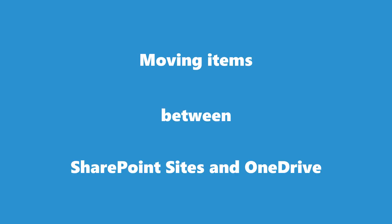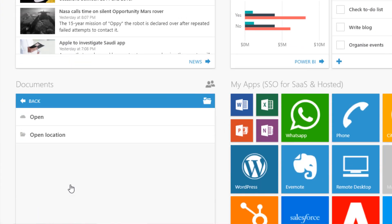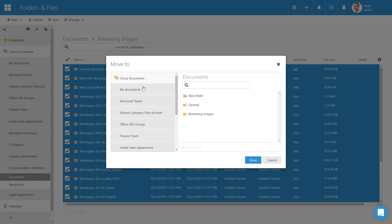Another great feature of this update is moving items between SharePoint sites and OneDrive. As an admin or partner, you can enable this function on instance level. By doing this, a user is able to select multiple files or a folder and move them to a different SharePoint site or OneDrive library.